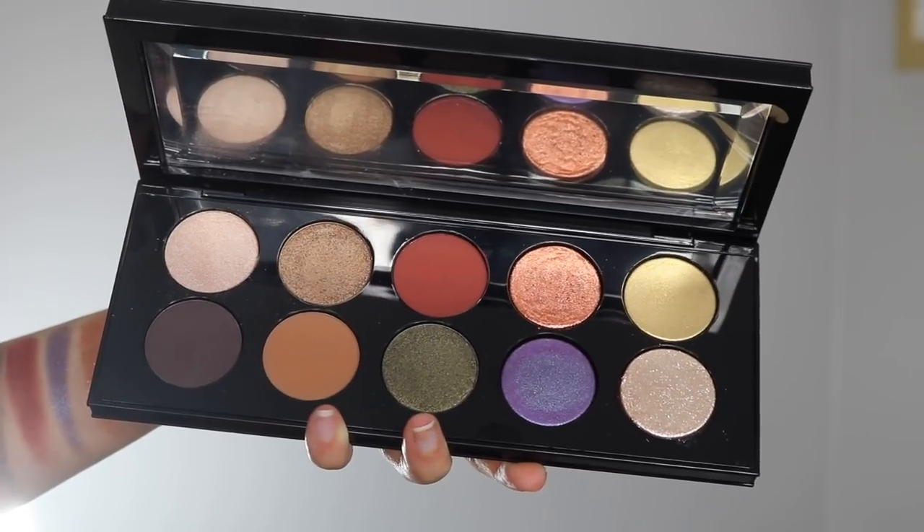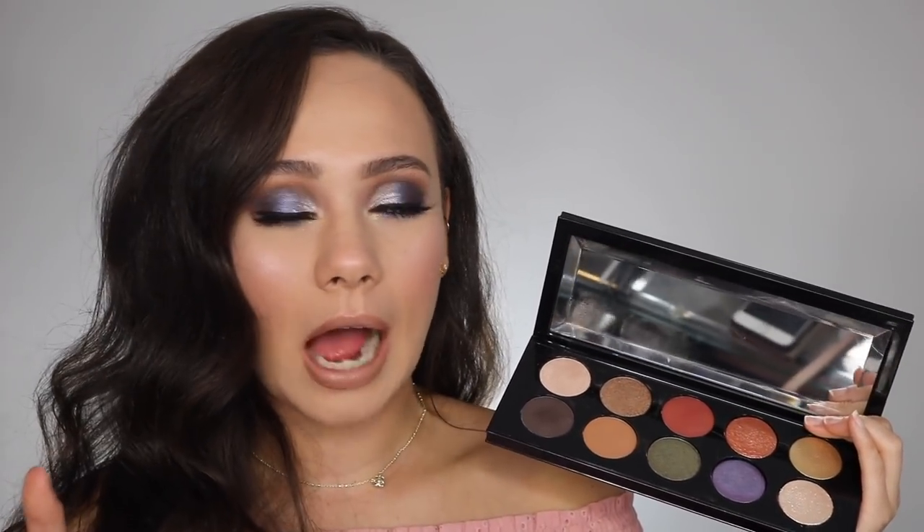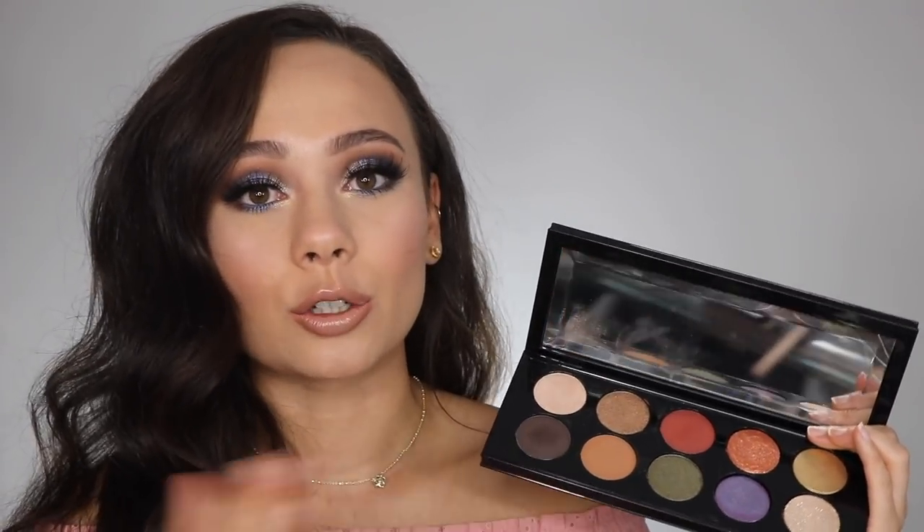I will say, unfortunately, two of the colors in here actually came out of their pans. I don't want to turn this over too much because of the fallout — it's not that the eyeshadows are shattered or anything, and I'll probably just try to glue them back down. But that is something I did want to note, because this is expensive and two shadows did come loose.